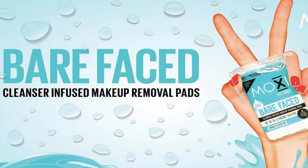I'm Pamela Laird and I'm the founder of Moxie Loves, very excited to talk you through our product range today. I'm going to start with Barefaced. This was our first product and this is for you if you love face wipes but love the environment too and you want to make a difference.